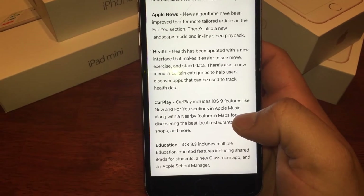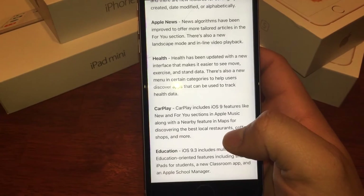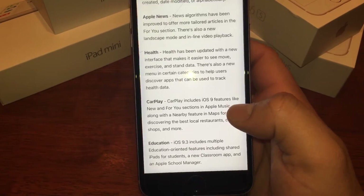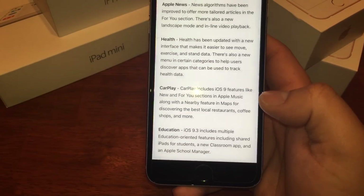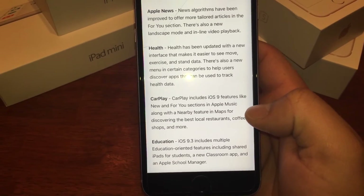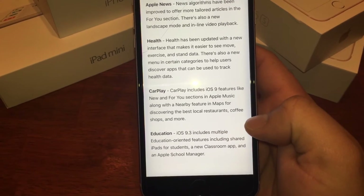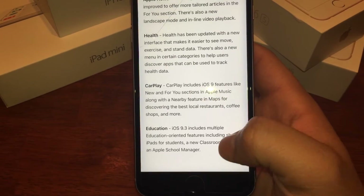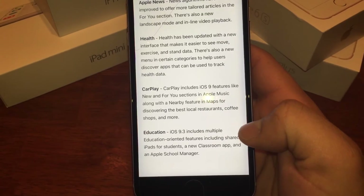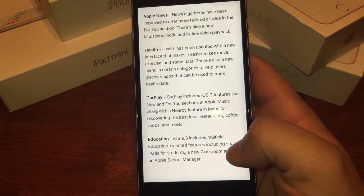CarPlay was also updated. I just saw a commercial for a Chevy Malibu that will have CarPlay, so it's coming to more affordable cars — the Malibu starts at around $24,000. iOS 9.3 is also adding a new education-focused app. It includes shared iPads for students, a new Classroom app, and Apple School Manager. Can't wait to see what that's about.